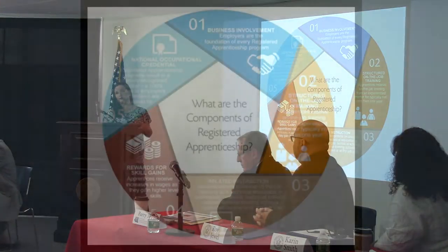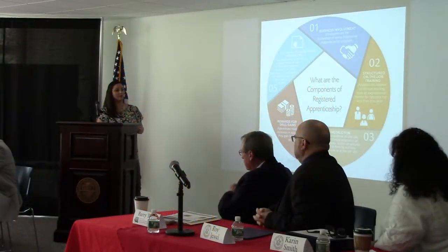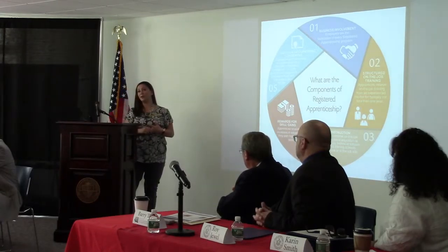The second component is structured on-the-job training. On-the-job training is when an apprentice will be hand-in-hand with their mentor, building the appropriate competencies that are needed in your apprenticeship program. The third component is related instruction — 144 hours of related technical instruction per year.